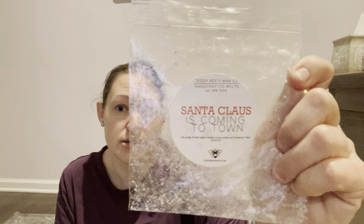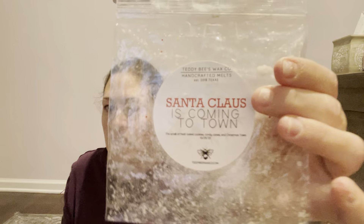I got through a bag of Santa Claus is Coming to Town — fresh baked cookies, candy cane, and Christmas trees. It's almost like Christmas Cookies from Teddy B's with the addition of candy canes. So if you want a minty Christmas tree bakery scent, I suggest getting Santa Claus is Coming to Town if she offers it again. Christmas Cookies is the same but I get more mint from this one. It's obviously a repurchase because I just bought a souffle.